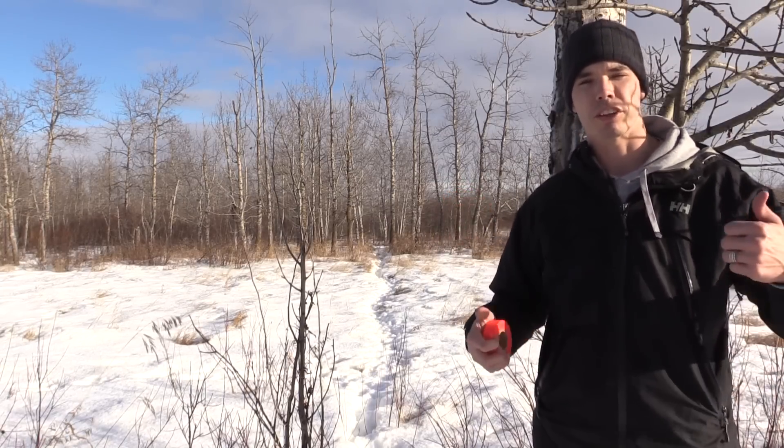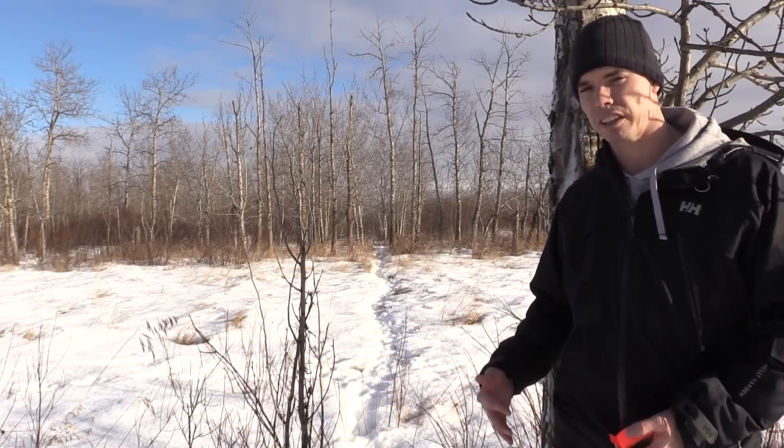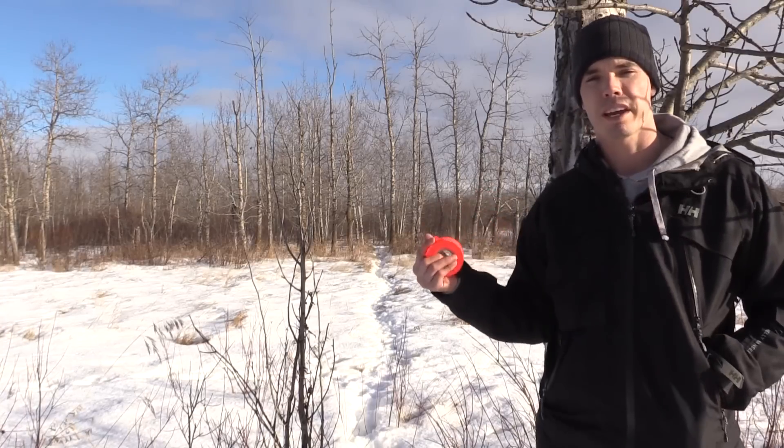When I find trails like this, I like to bring along some orange ribbon and walk down these trails to see where they're coming from and where they're going. I'll stay off to the side of the trail — that's important, you don't want to walk directly on it — and I'll flag the trail all along the way so that when the snow melts I'll still know where the deer like to move. Join me as we walk down this trail and check out where it goes.